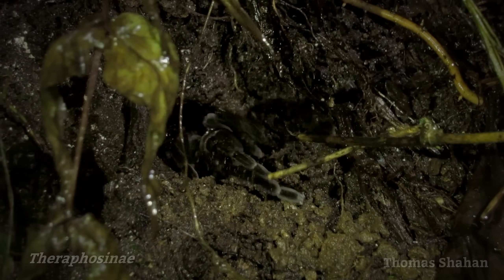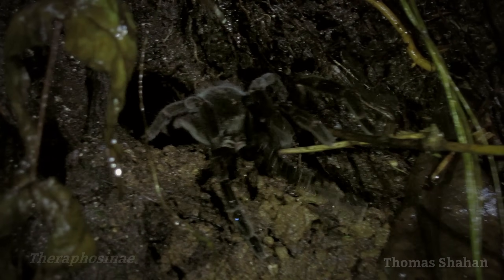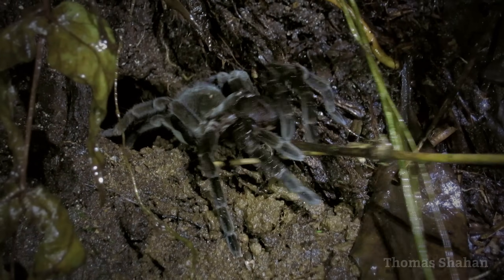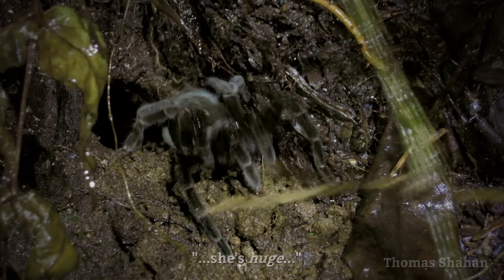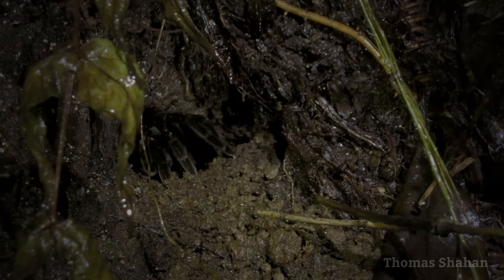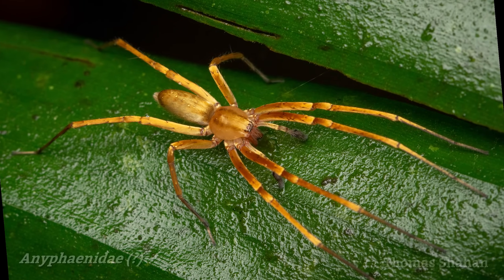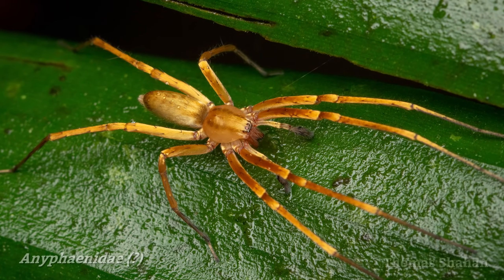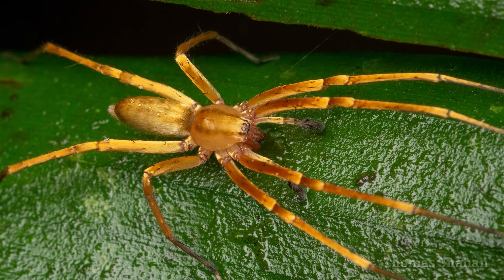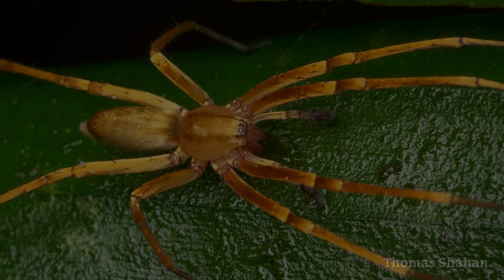During one of the nighttime frog walks in a creek, our guide carefully fished this huge tarantula out of her burrow. One of many highlights of this night walk in the creek was this beautiful velvety golden spider. I'm not familiar with this eye arrangement, but I think it might be a ghost spider of some sort.